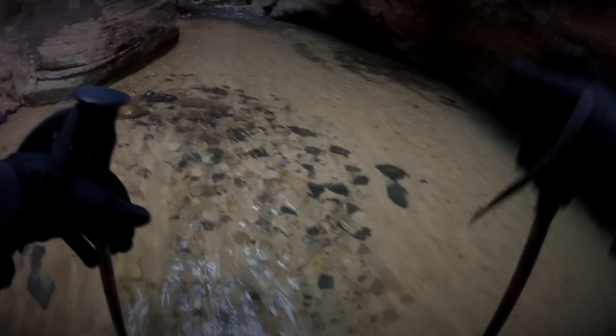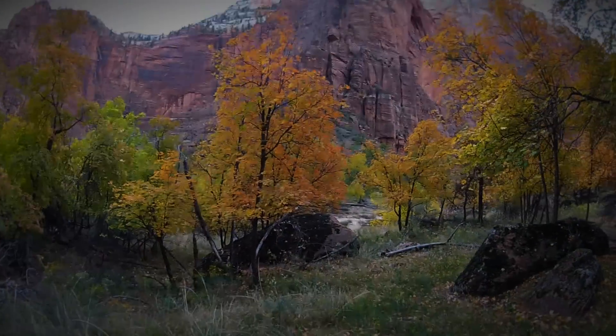This is the fourth consecutive fall I've spent in Zion National Park trying to capture the fall color. I've got some great work to show for it, but there's still so much out there I hope to capture.